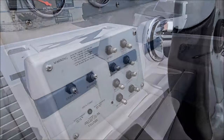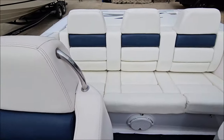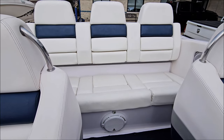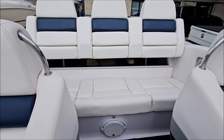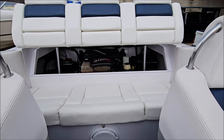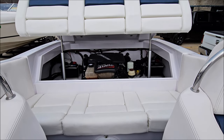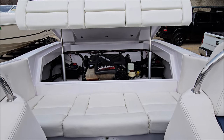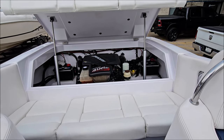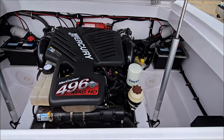Coming back up to the helm, we do have a push-button power engine hatch. MerCruiser 496 MAG HO, 425 horsepower, switchable exhaust, dual batteries. Fuel injected, big block power.